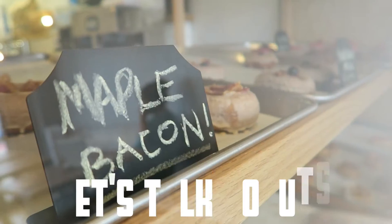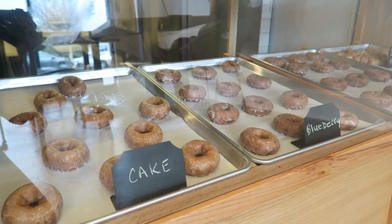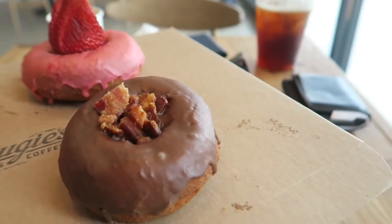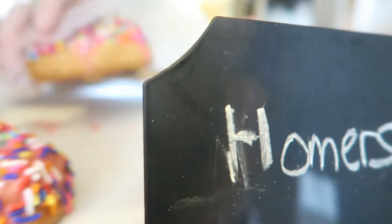So Tiffany, talk about the donuts here at Bougie Donuts. You can get a variety of donuts — from glazed to really intricate, very special cake donuts, which are super delicious, and colorful ones like the Homer Donut.